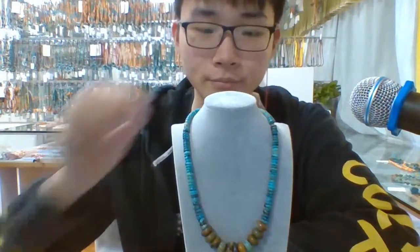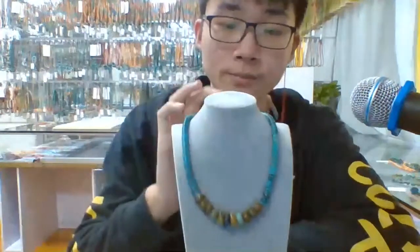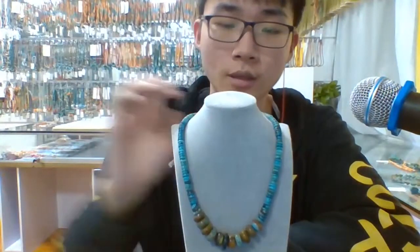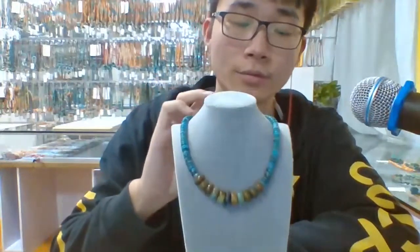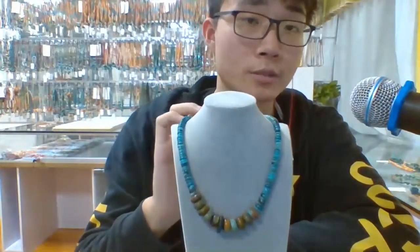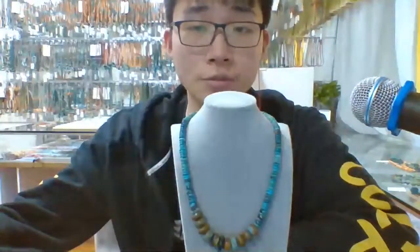Welcome everyone. This is Shenzhen Hongzhen Technology. I'm here again to give you the introduction of our products. A few hours ago I had to show you some new arrivals and a very traditional design — a turquoise necklace — and this time the other guys will be interested with them as well.